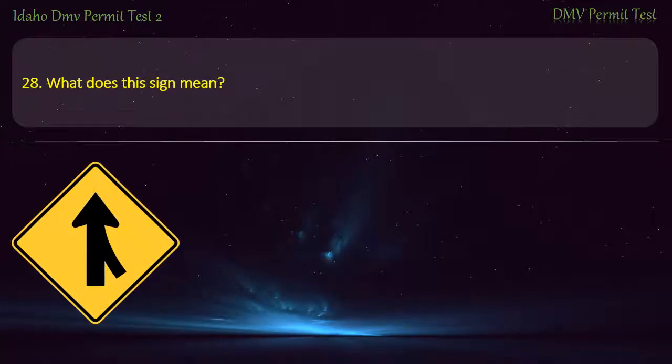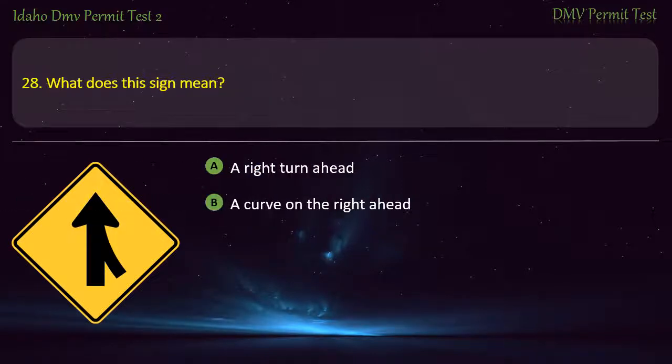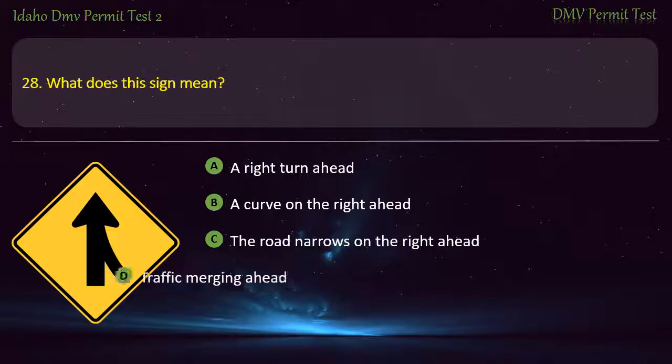Question 28. What does this sign mean? A) A right turn ahead, B) A curve on the right ahead, C) The road narrows on the right ahead, D) Traffic merging ahead. Answer: Traffic merging ahead.